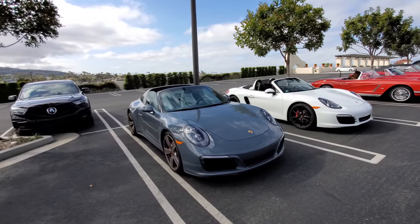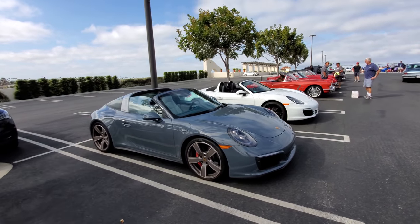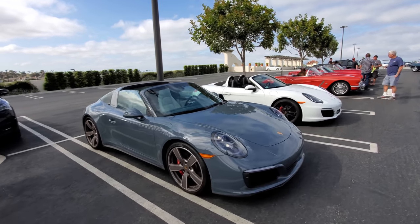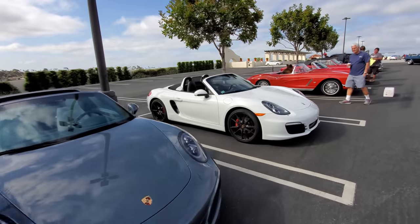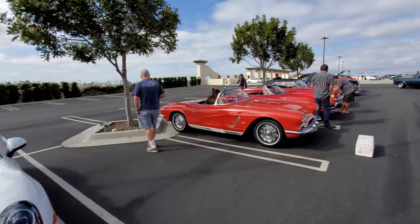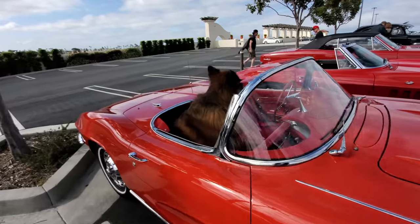Here's the Targa Porsche — it's quite unique. There are so many motors to make that Targa top work; it's actually an insane piece of engineering. And we have a speedster. Nice vintage comparable Corvette with that beautiful dog.